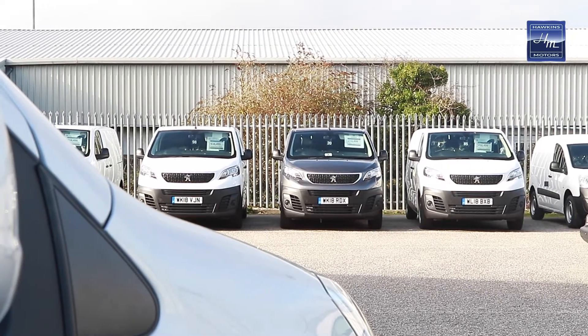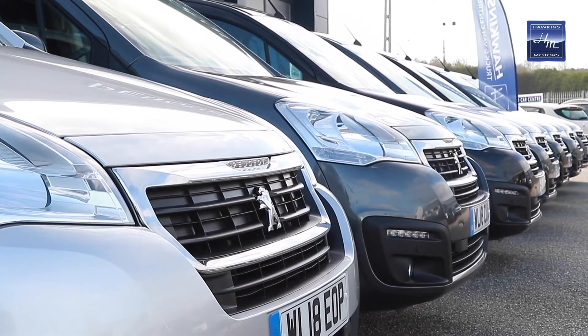One of our expanding areas at Hale is our commercial centre, our truck and van centre. It's been a great success at our two other locations at Penryn and St Stephens and we're following on at Hale.